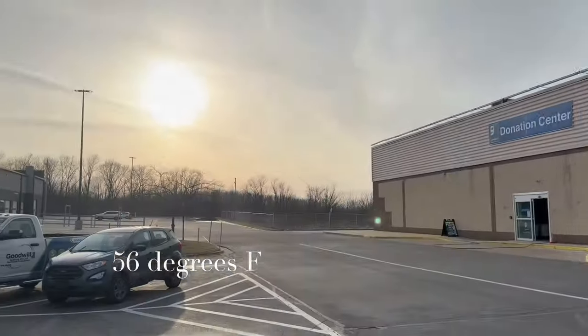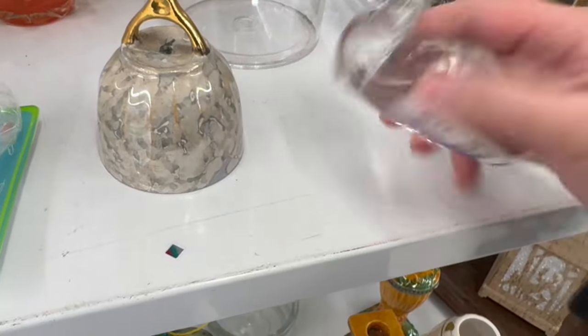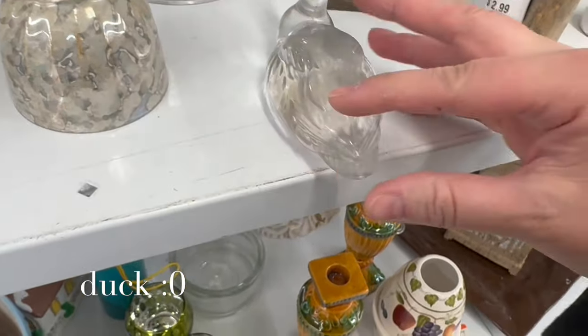What a gorgeous day in Erie, Pennsylvania. Do you see new bins up ahead? What you putting out? I got a glass swan, $3.99.